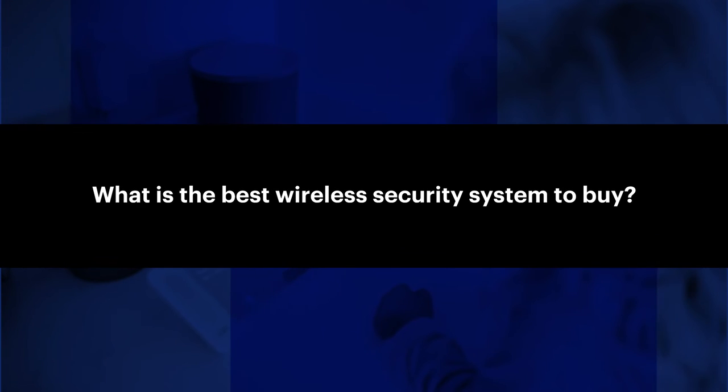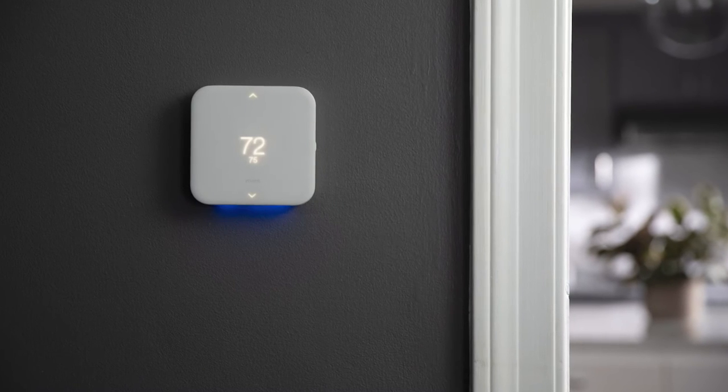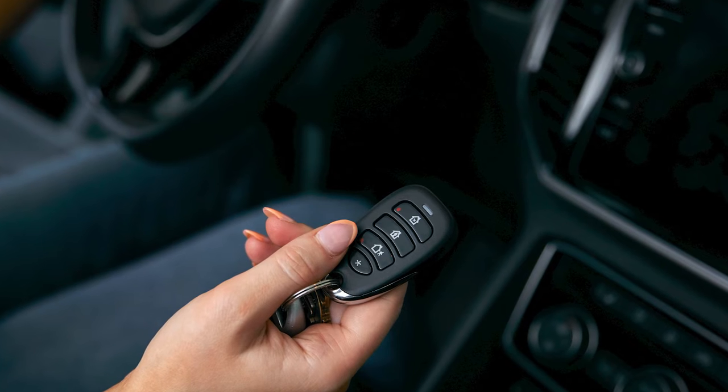What is the best wireless system to buy? The best wireless home security systems are simple to install and have all the features you're looking for. Many systems have a range of add-ons, including smart home automation features, sensors, motion sensors, glass break detection, and remote access control.